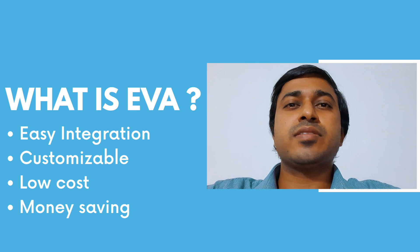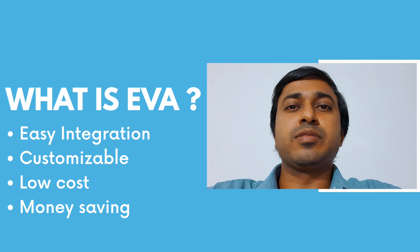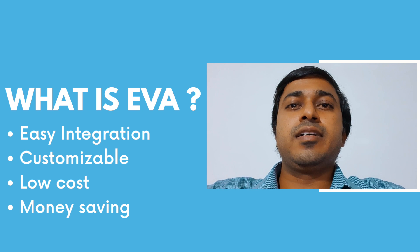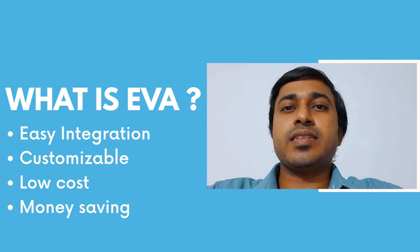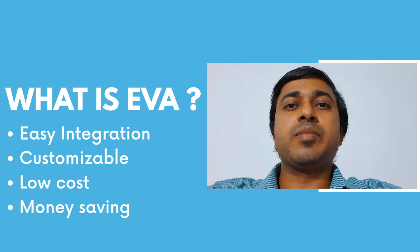EVA is low cost with a very competitive price, affordable to anyone. It's a money-saving way to integrate EVA into a business. Responding to customer queries manually is not easy — one person cannot handle a large number of queries, leading to delays and lost customers. With EVA, it will promptly answer any number of queries simultaneously.